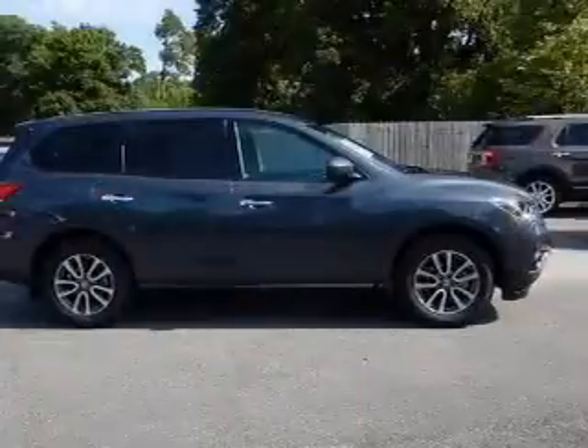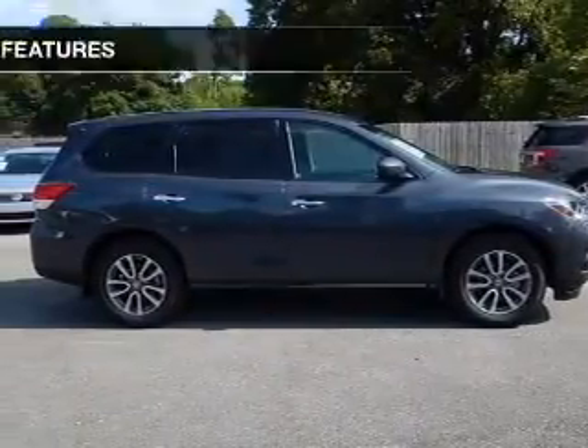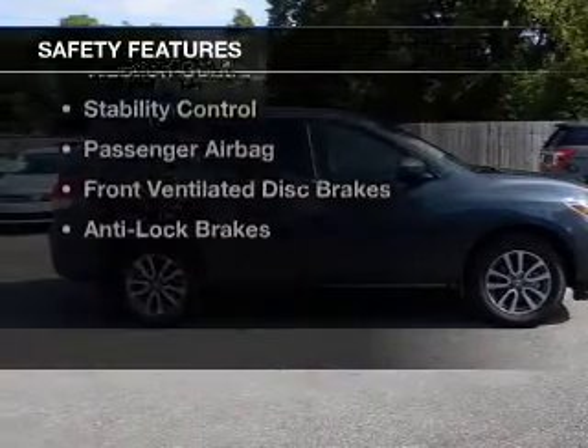Additional features include an alarm system, cruise control, keyless entry, and split rear seats.